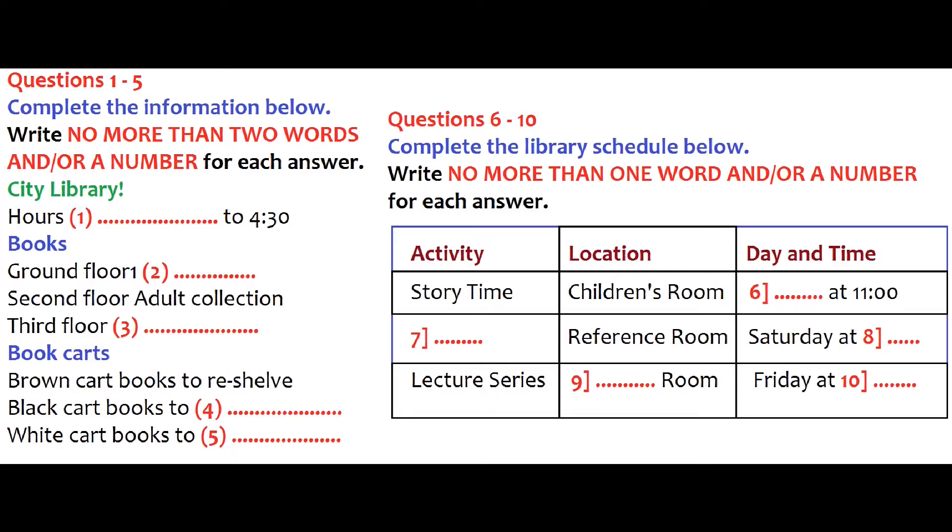First, the library opens at 8.30 in the morning, so naturally we expect you to be here and ready to work by then. Of course. And you can go home at 4.30 when the library closes. Now, let me explain where everything's kept. It looks like here on the ground floor is where the reference books are.